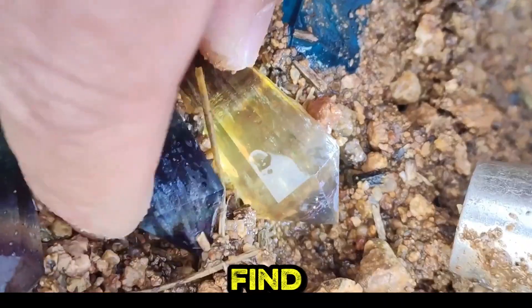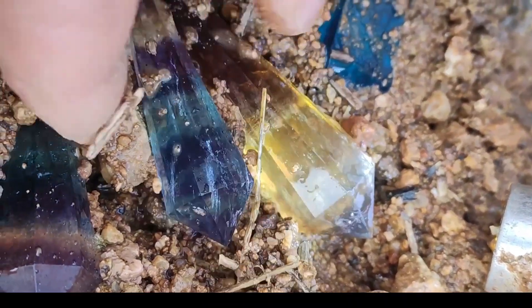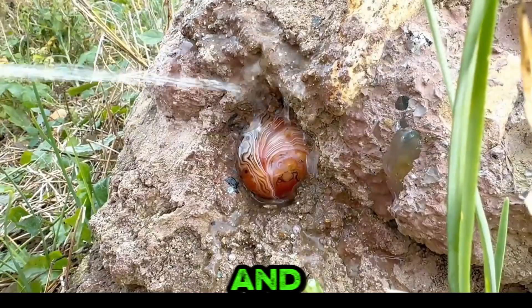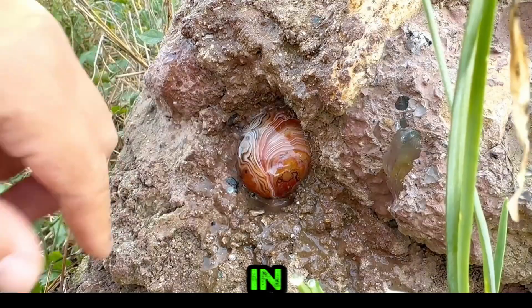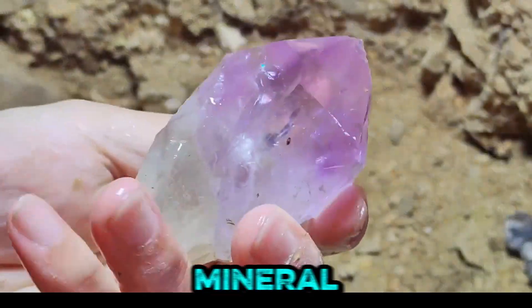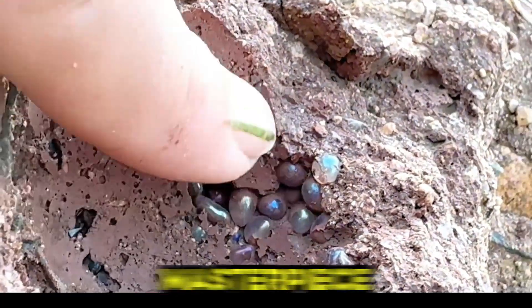The reward lies not just in the find, but in uncovering the brilliance hidden within layers of Earth. Water and tools transform these raw treasures into gleaming marvels, each unique in its formation. At mineral-rich sites, every excavation holds the promise of unearthing a masterpiece.